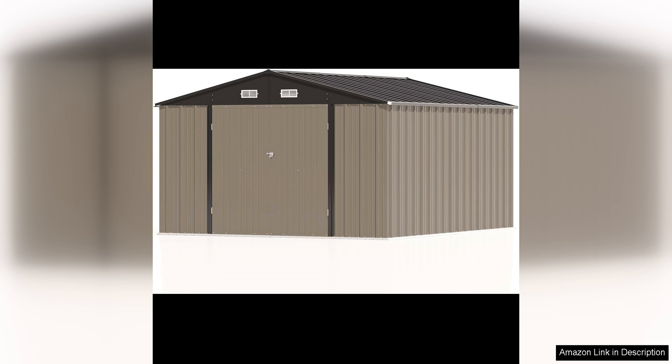Overall, the Passiwell 10x12 FT Metal Storage Shed is a practical, durable, and stylish storage solution for any homeowner. With its easy assembly, sturdy construction, and versatile design, it is sure to meet all of your outdoor storage needs for years to come.